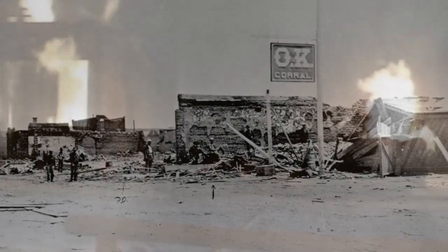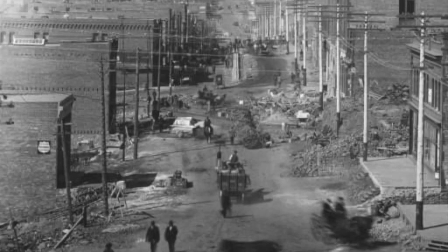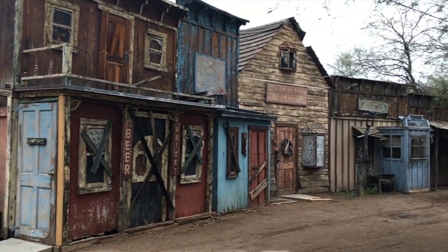Fire was the biggest enemy to Old West towns. The buildings were so close together that a knocked-over oil lamp could wipe out an entire business district. Thriving towns would always rebuild — some burned down more than once. Of course, that wasn't the only bad thing. If a mine played out, that could spell certain death to a town. The people would move on, and the town would fall into ruin.